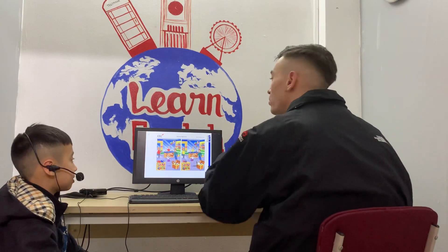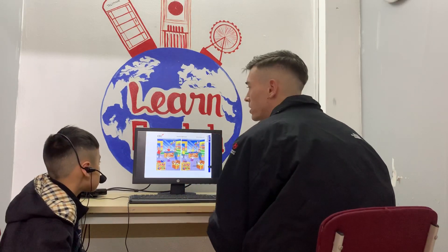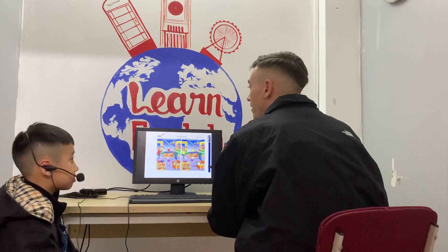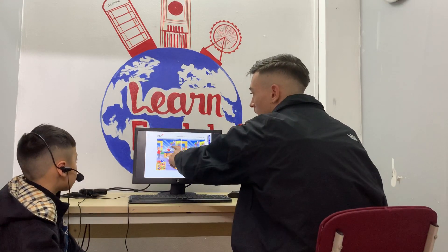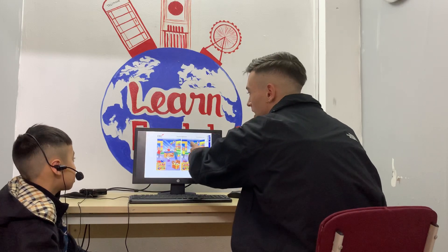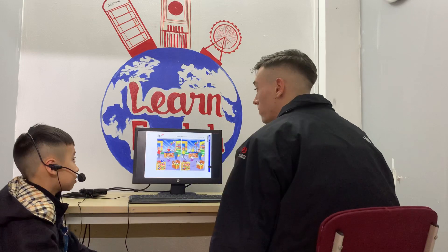So right here there are two pictures. This one and this one are different. I want you to tell me some things that are different in these pictures. For example, here there are two kinds, but here there are three kinds. Can you find any differences in the picture?